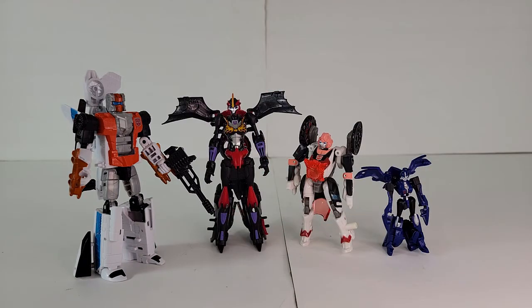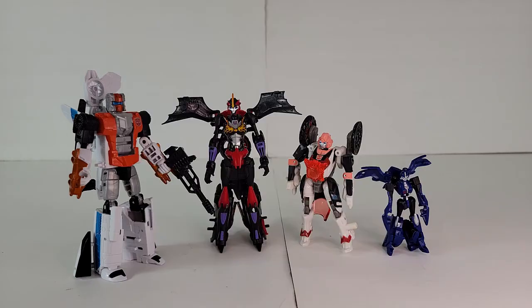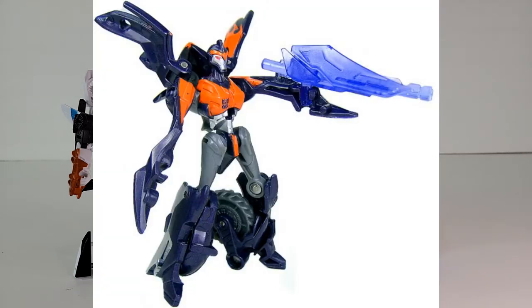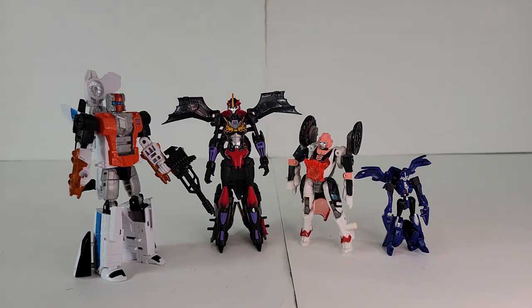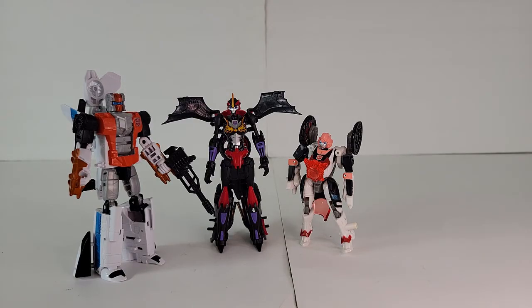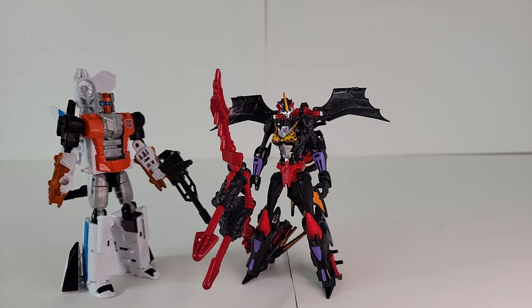Flame War was a convention character that more recently became mainstream with the IDW 2019 continuity. For recolor stand-ins, we have Energon RC for the BotCon, and Prime Legends RC for the Prime Flame War. For scale, we'll remove the Prime. Between the BotCons, the 2014 is definitely the better mold. For appearance, scale, and poseability, the BotCon 2014 Flame War is the winner.